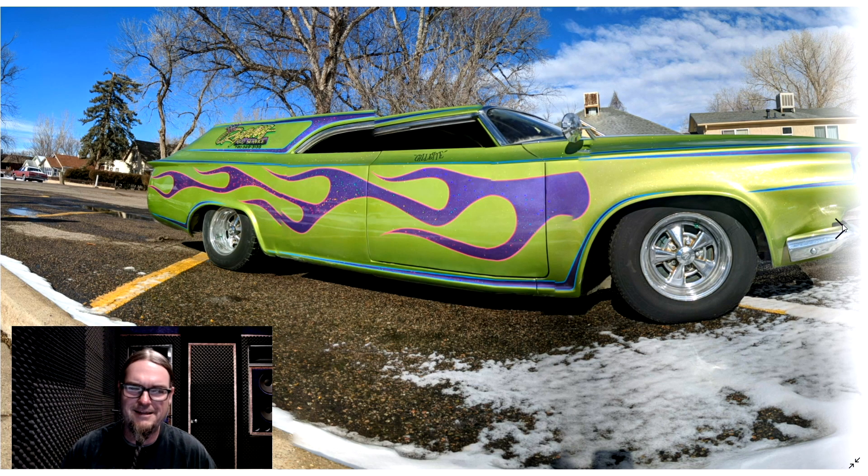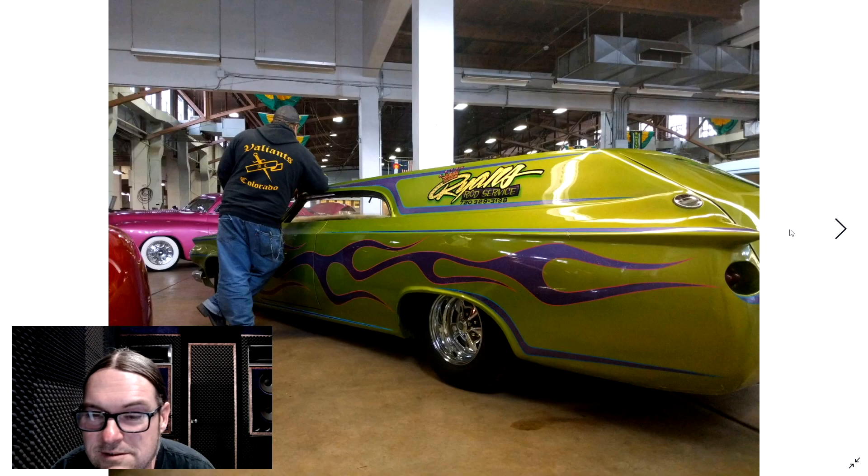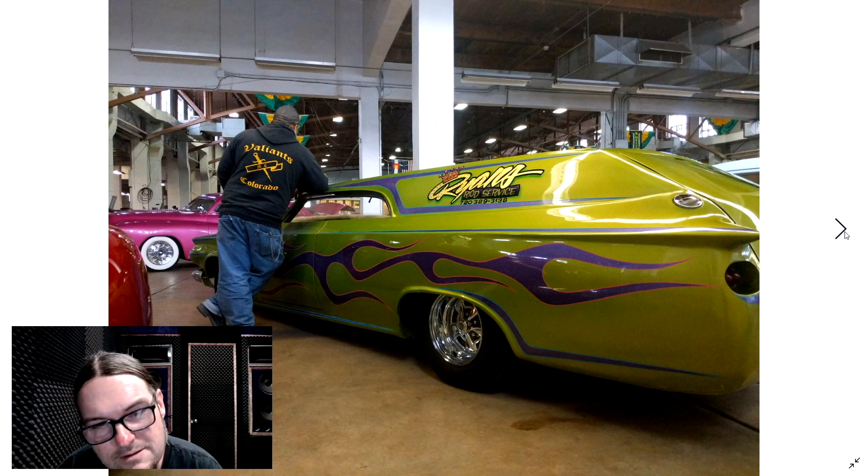Metal flake holding hands, I like that. Rainbow flake on top of that. That thing is wicked cool. Those aren't the Craigers, those are old American Racings - nice. The gold leaf on the Ryan's Rod Service logo, that thing is priceless. Well done on the design on that. Looks like the passenger is Gillette. Valiance Car Club, Colorado, nice. This thing is crazy. This is not someone who likes to be subtle in any way.